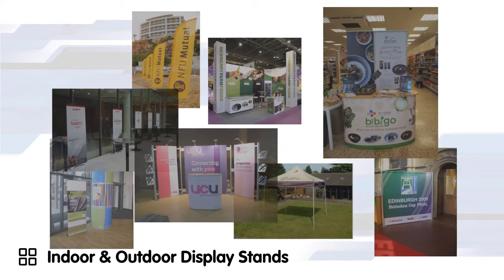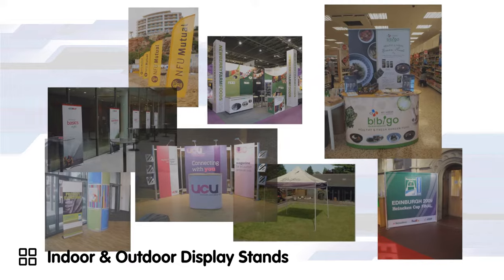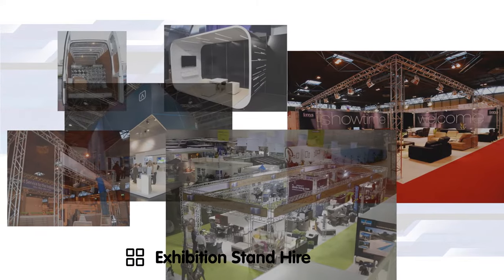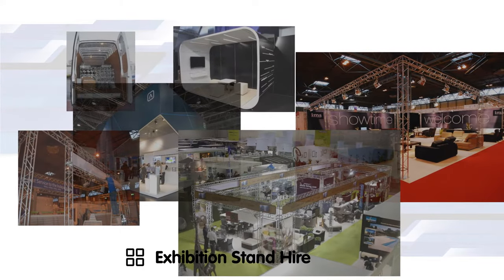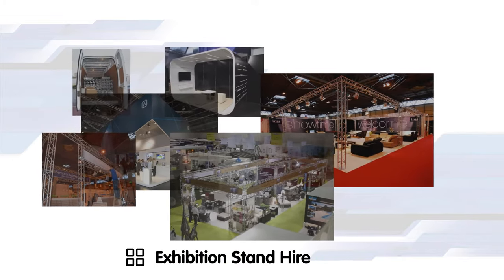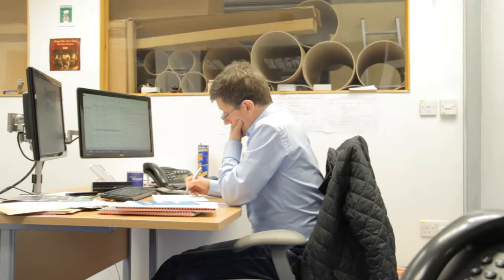Display Wizard are the UK's leading experts in the production of printed display stands for indoor or outdoor use. We also offer an exhibition stand hire service, where we design, build and break down a bespoke exhibition stand at the event of your choice.